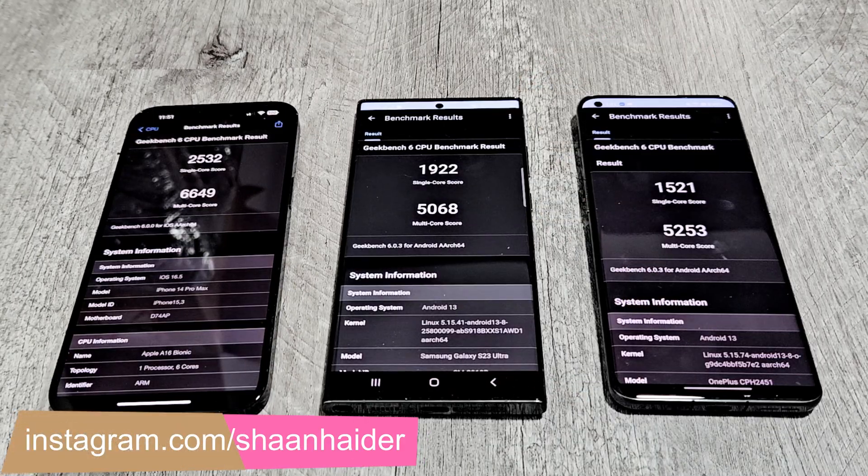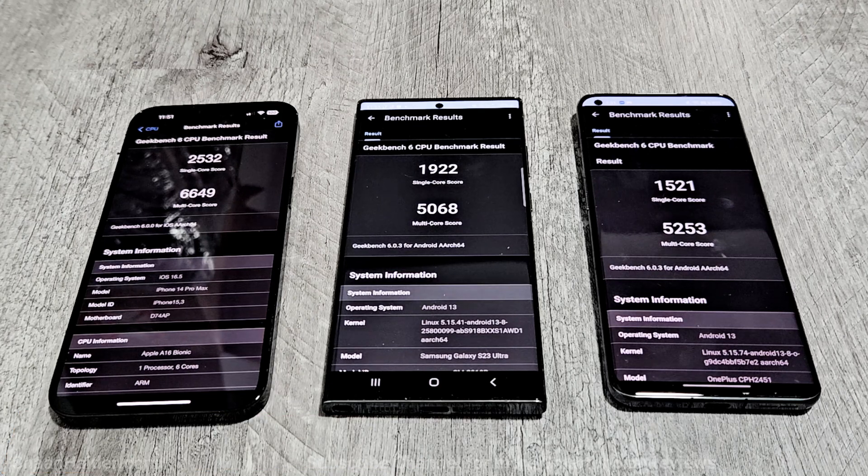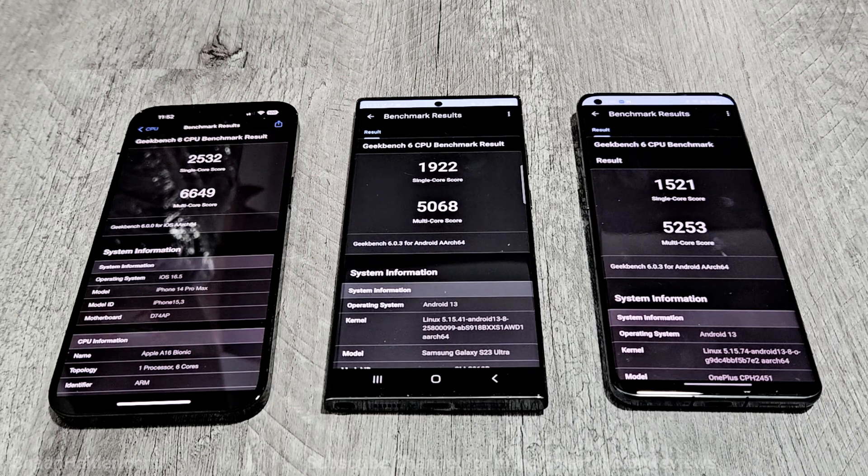Here are the results of Geekbench 6. iPhone 14 Pro Max scored 2532 in single-core and 6649 in multi-core. Samsung Galaxy S23 Ultra scored 1922 in single-core and 5068 in multi-core. And the OnePlus 11 scored 1521 in single-core and 5253 in multi-core.